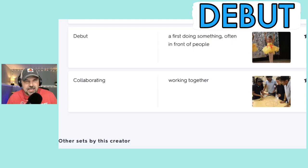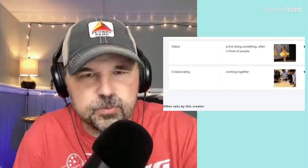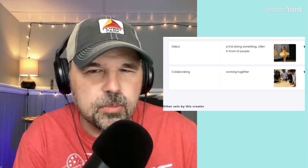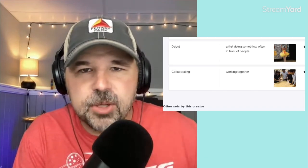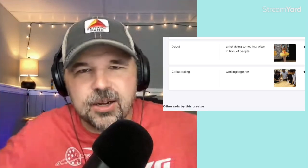The next word is debut. I know there's a T at the end — I think it comes from French — but we pronounce it debut. It means a first doing of something, often in front of people. Maybe an actress is in her first movie — we would call that her debut movie. Maybe a soccer player has their first game ever — it's their debut game. Usually there is an audience for the debut.